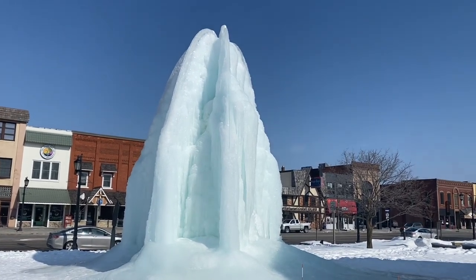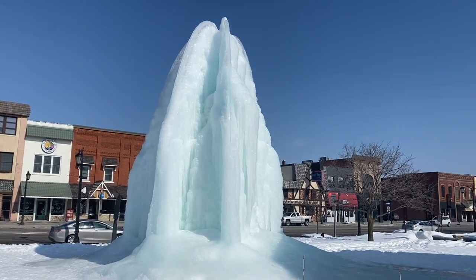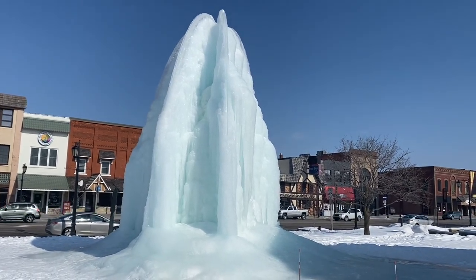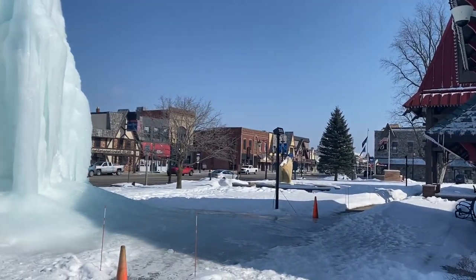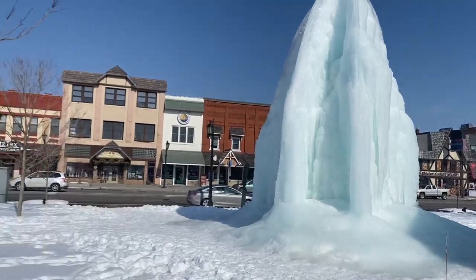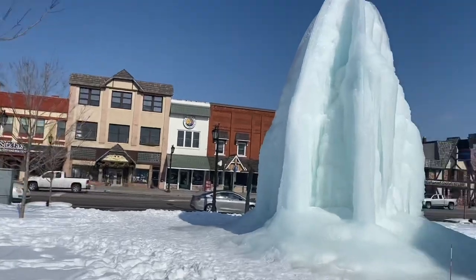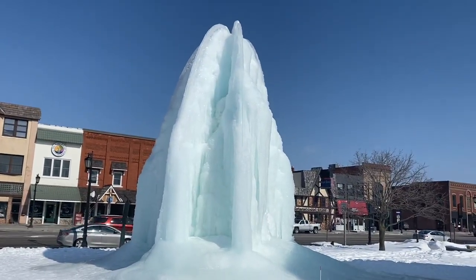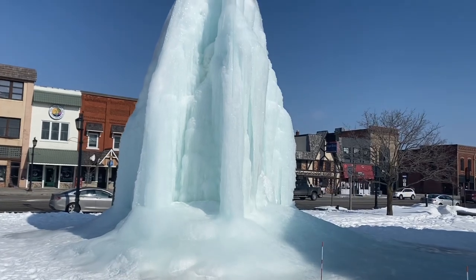Good morning everybody, this is Don and Deb, downtown Gaylord on the 45th parallel in the Alpine village. We just thought we would stop and take a little video of our ice tree and it's looking pretty good actually. I'm gonna go up here and try to get a little bit closer.